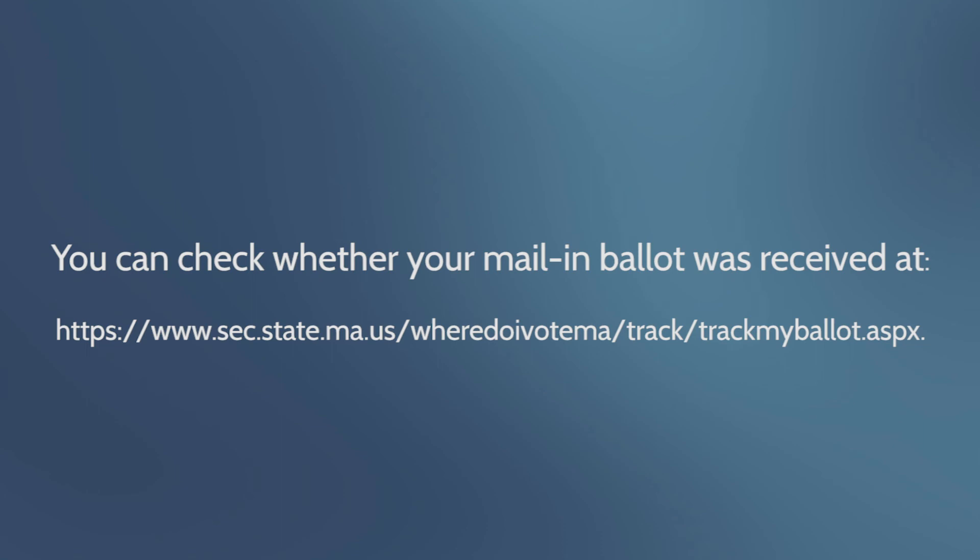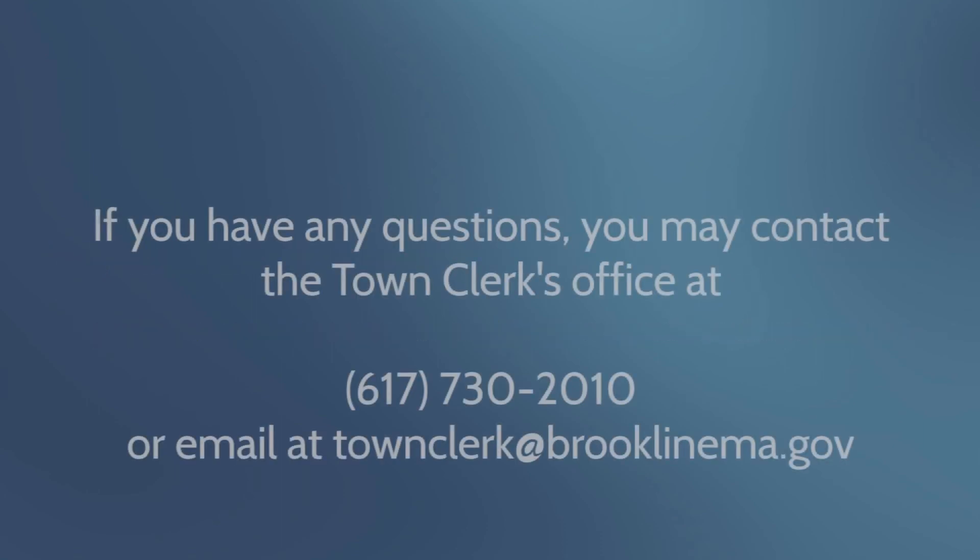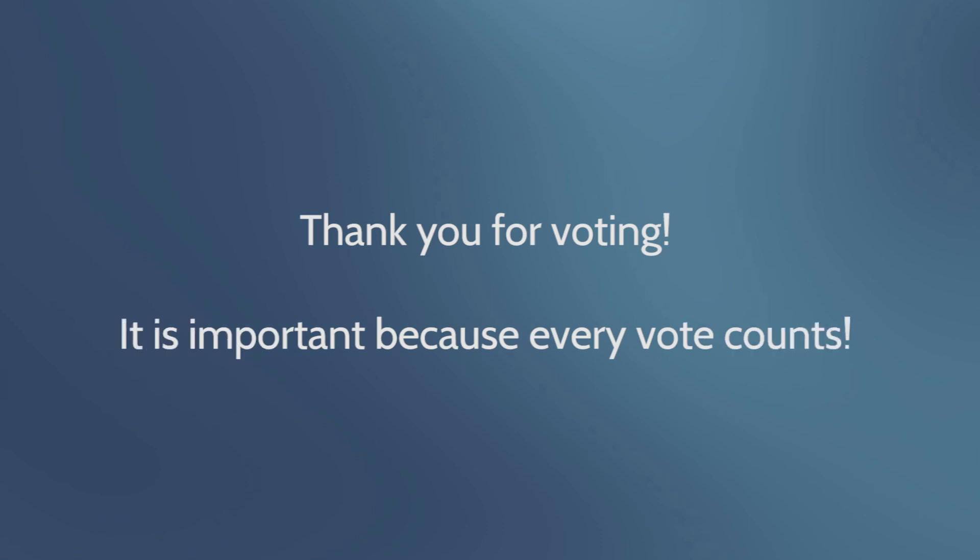If you have any questions, you may contact the town clerk's office at 617-730-2010, or email at townclerk@brooklinema.gov. Thank you for voting — it is important because every vote counts.